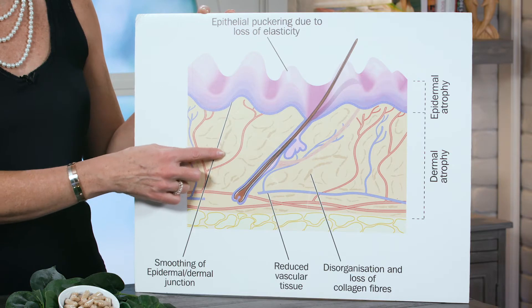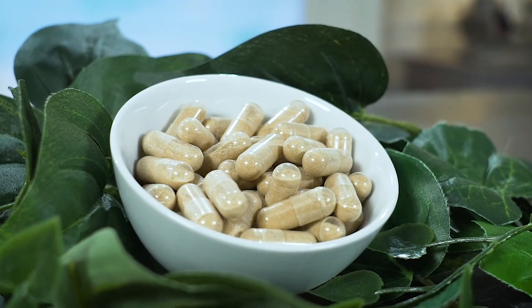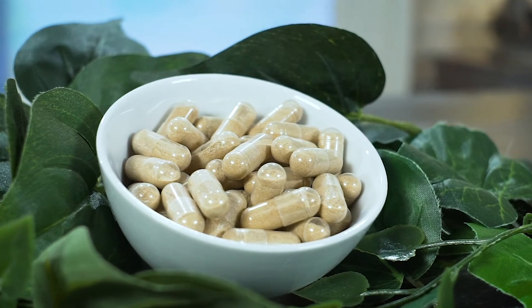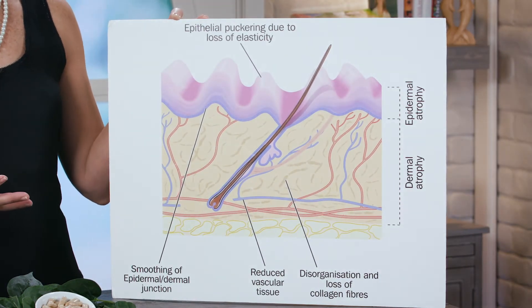The ingredients in the formulation are helping to prevent what's happening here. Here we see disorganization of our collagen fibers. One of the ingredients, the MSM within the formulation, really helps to support that natural formation of our collagen fibers, which should be very uniform — they should not be in this disorganized manner as we see them here.